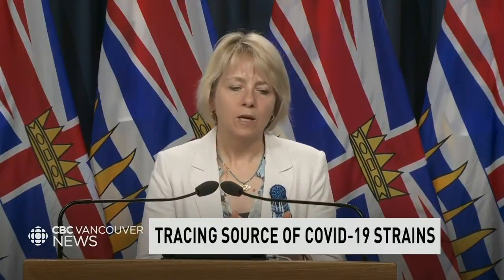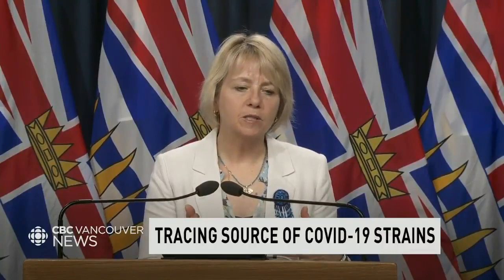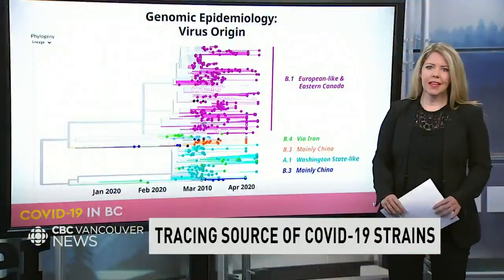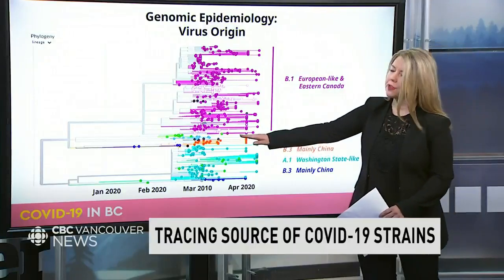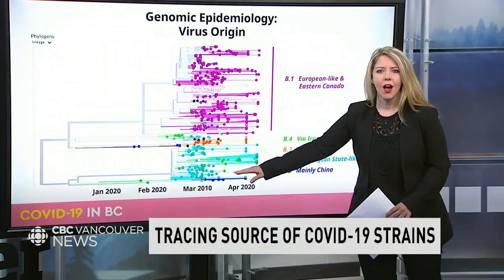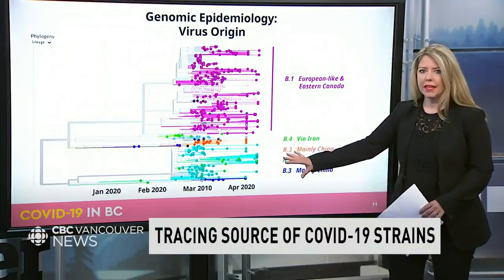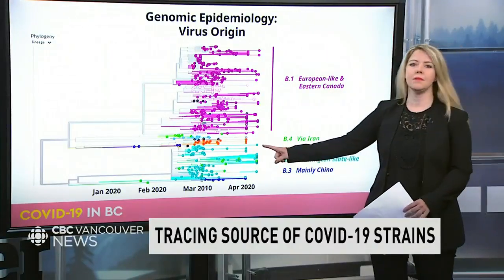It was certainly an event that seeded a number of different areas of the province at a critical time when we were also getting a lot of transmission related to travel back and forth across our borders. You'll also see all the turquoise colours, which are strains traced to Washington state — also linked to a large number of cases in BC.